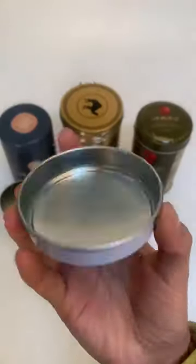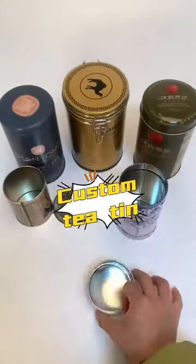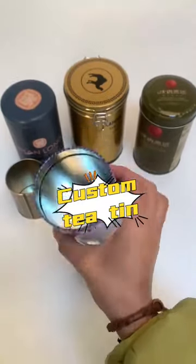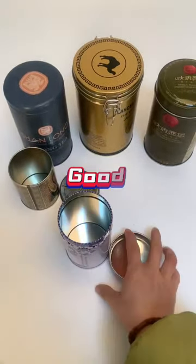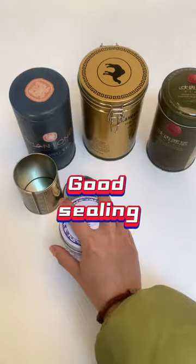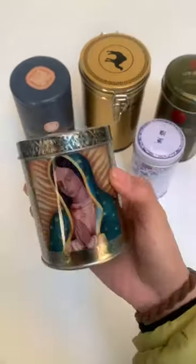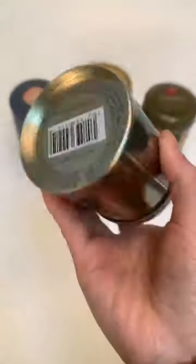This tea canister, made of food-grade tin plate, is safe and durable. The surface can be customized with various patterns and logos, making it distinctive and unique. It has excellent properties such as freshness, moisture resistance, and antioxidant protection. No matter what type of tea can packaging you need, we can provide comprehensive solutions to meet your needs.